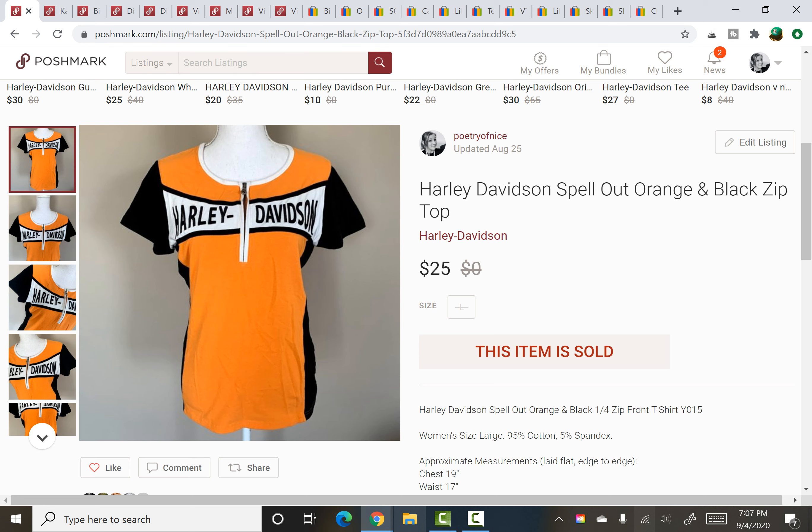Harley Davidson spell-out top. I paid $3 at a yard sale and it sold for $25 on a best offer.